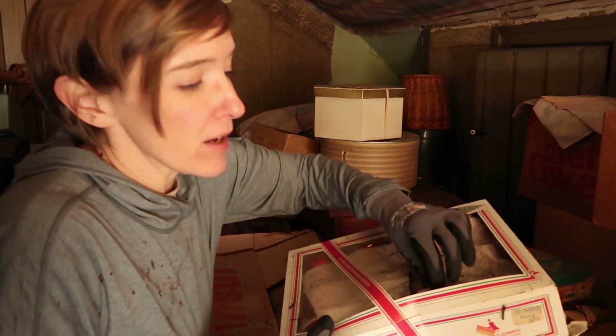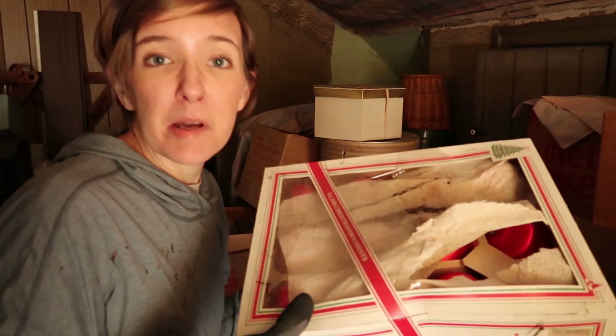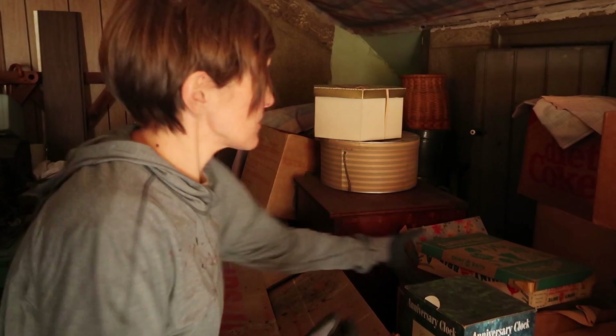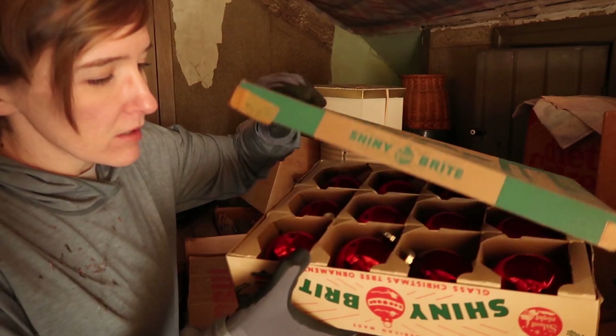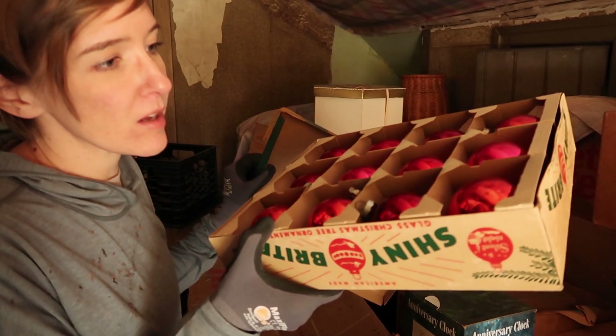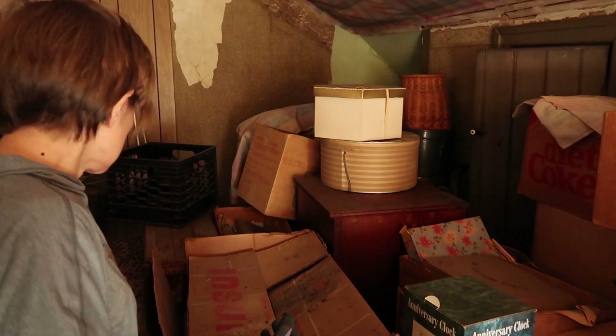These are the satin ones. Here's some more shiny brights — that is a great box. Oh, look how nice, in such great shape. I mean, there's boxes and boxes. We have this box here.